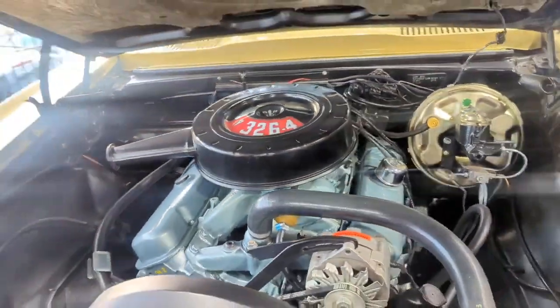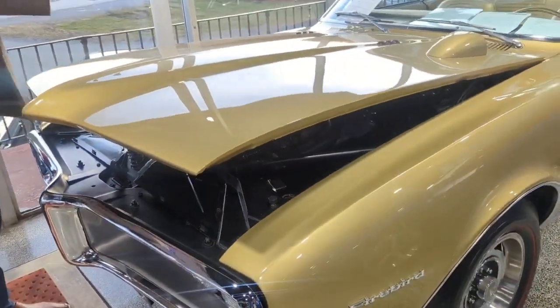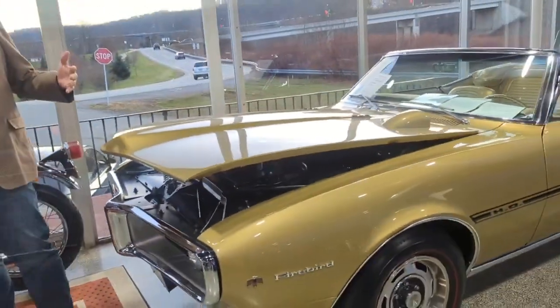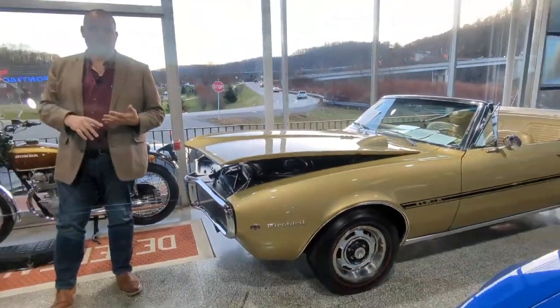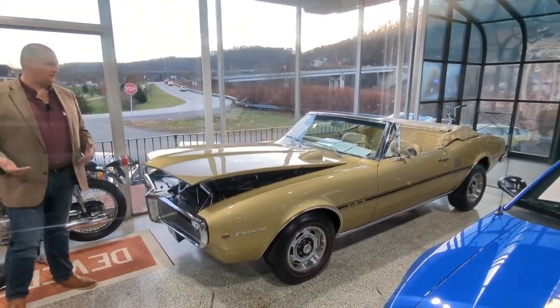Unfortunately I can't fire it up because it's indoors. The unit runs, drives, and performs exactly as you'd expect. It starts, runs, drives, and shifts — it does everything 100%.